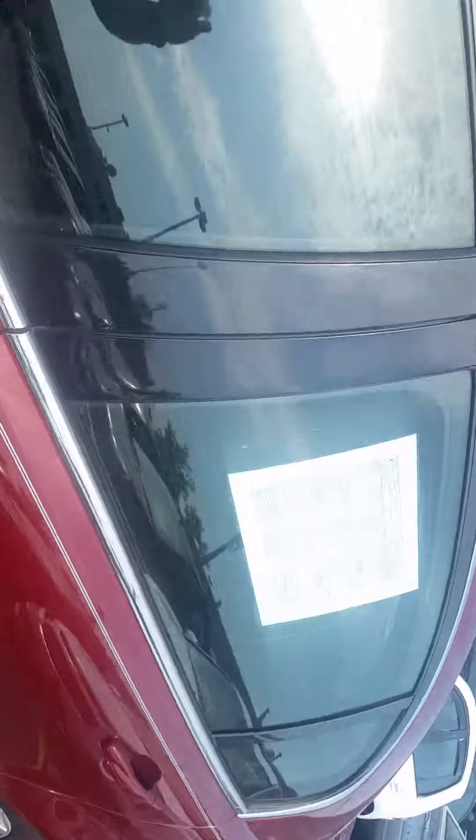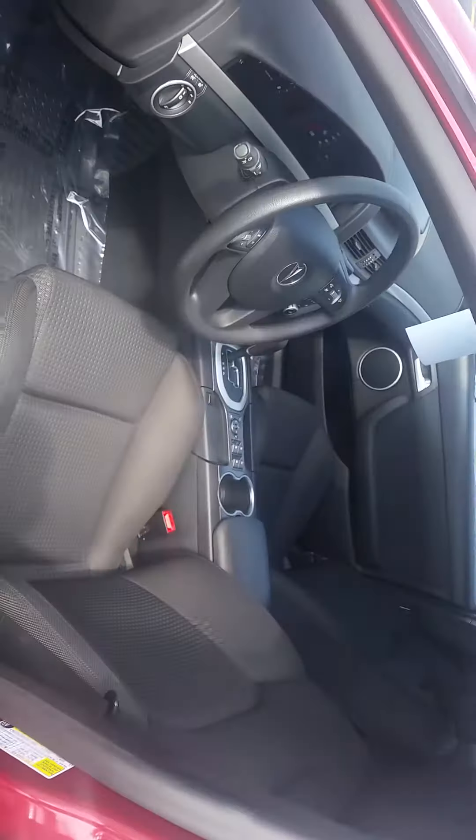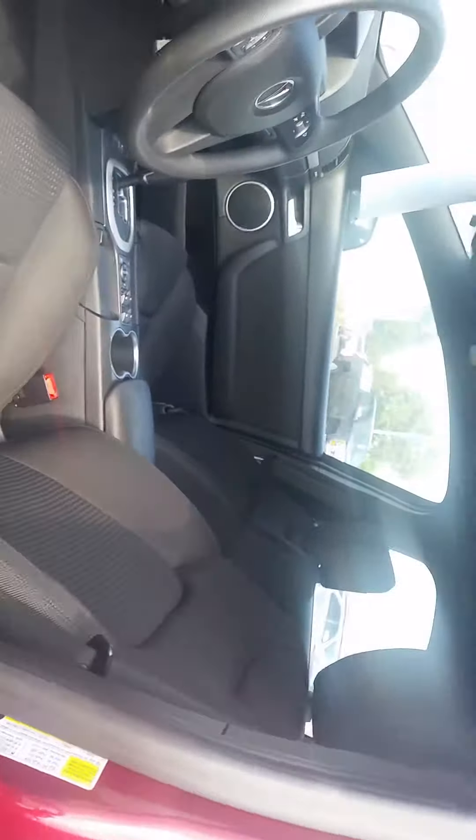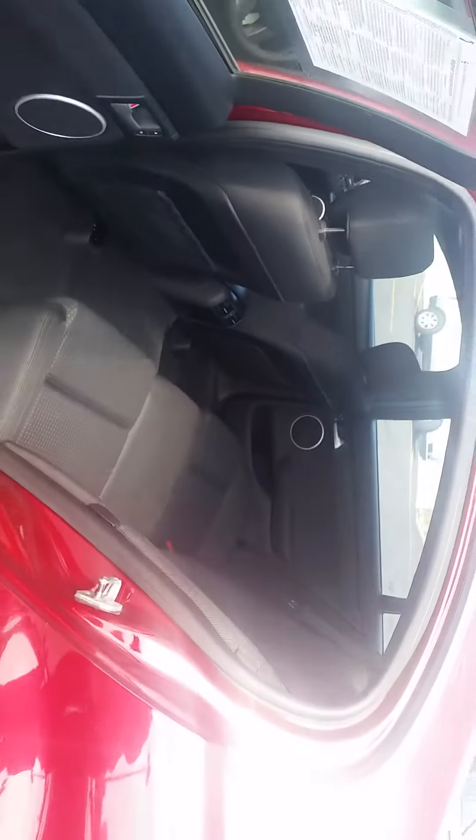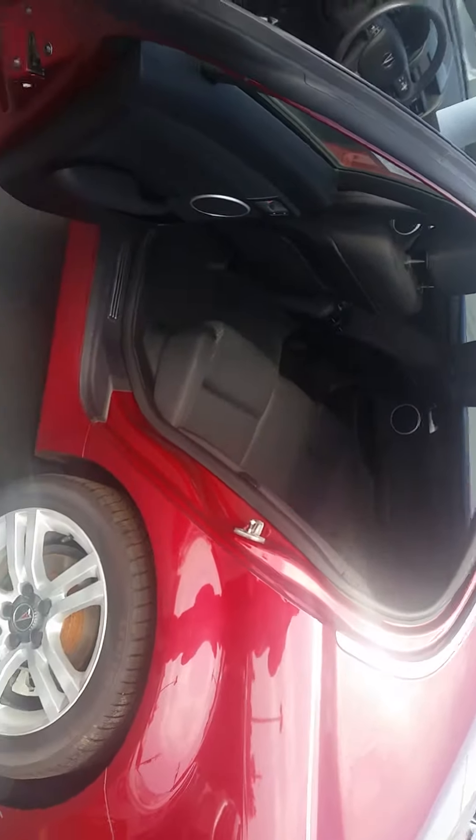Zooming in on the metallic paint — a little dusty but you can see it looks great. Inside is perfect, the interior has no burn holes, very, very clean inside and out. I will snap some pictures as well for you — talk to you soon.